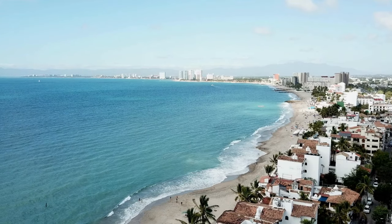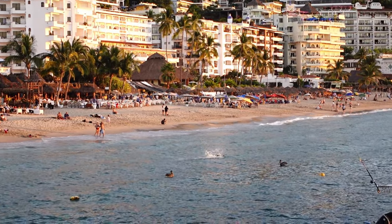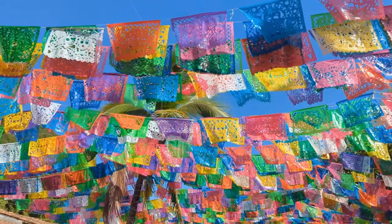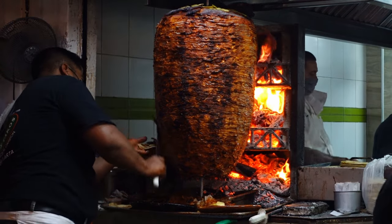Puerto Vallarta is known for being a coastal resort city with warm swimmable beaches, an abundance of local culture, Spanish colonial architecture, flavorful cheap street food, captivating sunsets, outdoor adventures, and so much more.